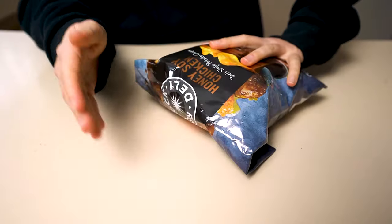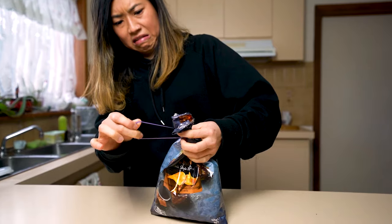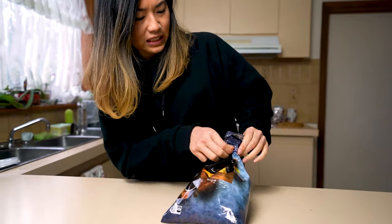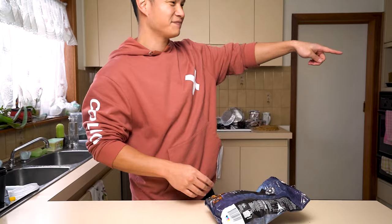This is a genius life-saving fold to save your chips from going stale. Normal conventional methods are old and can be painful. We have the ultimate quick solution. Let our experts show you how it's done.